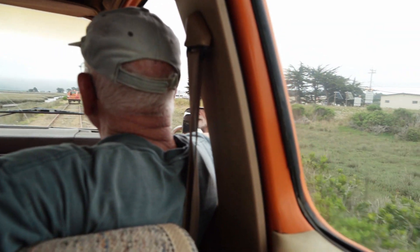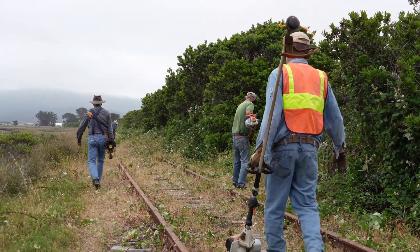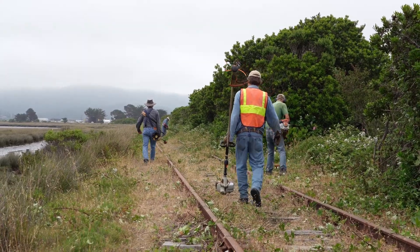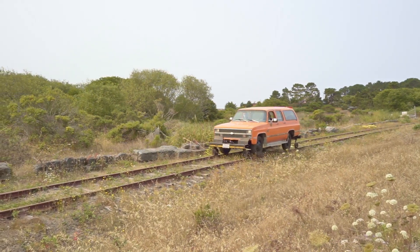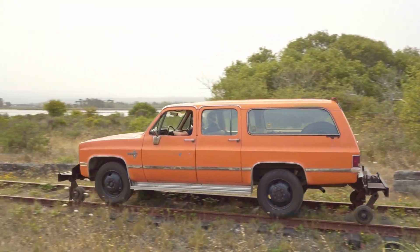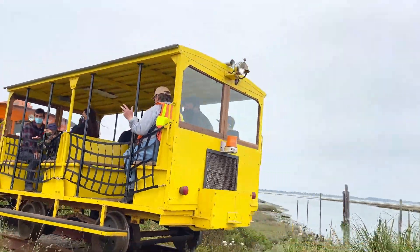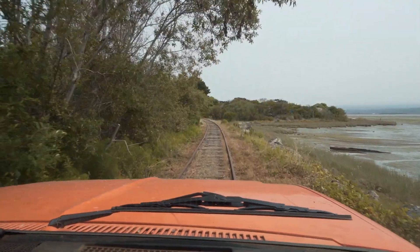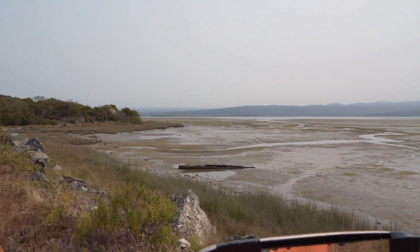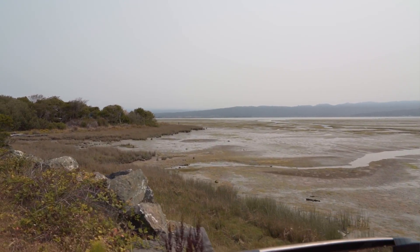THA is a 100% volunteer organization. We come out here and we clear track and make sure that the right-of-way is open for our maintenance-of-way vehicles — lightweight rail vehicles that can operate on tracks like this. We run our speeders out here. It's a really popular program and a lot of people love doing it. We're just hoping that with our continued stewardship of this railroad corridor, we can eventually use this for full-size excursion trains.